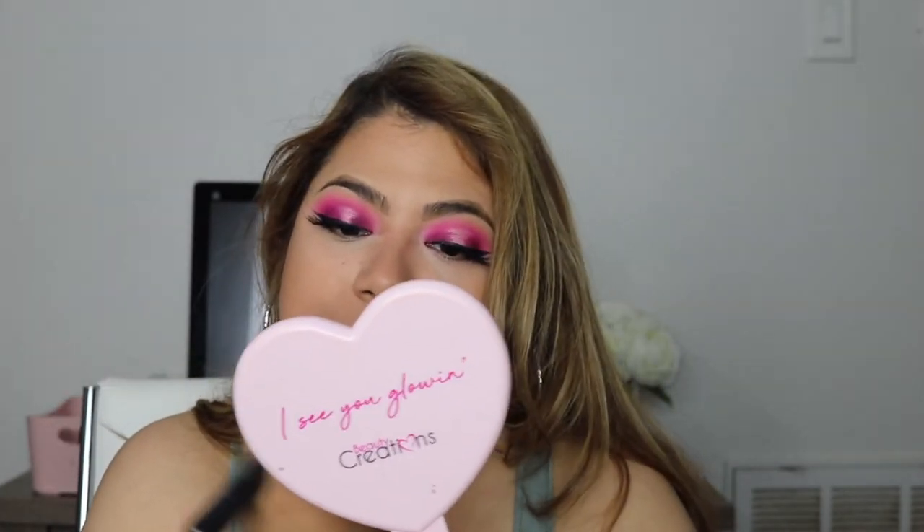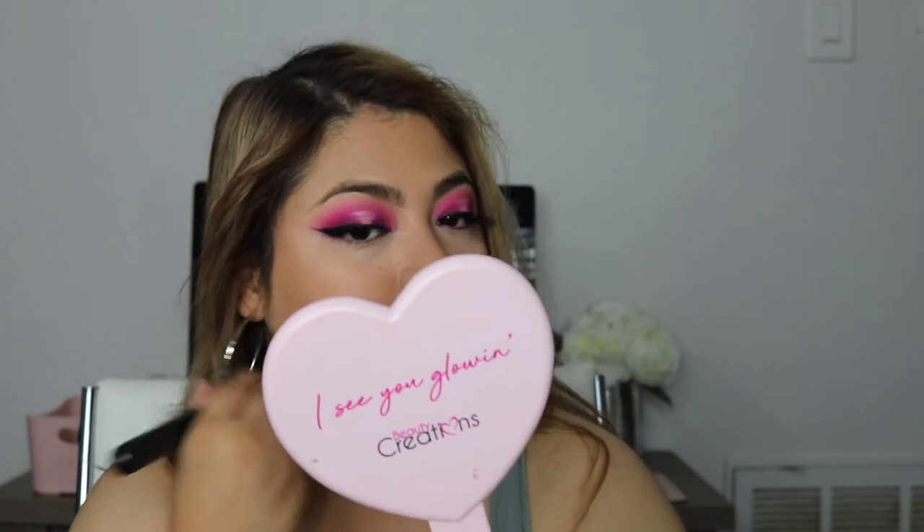It does look good as far as coverage and the way it makes my skin look — it's just this color makes my skin look muddy. So we're going to go ahead and use it throughout the day to see how it wears. I'll let you know in the description box how I feel about the formula throughout the day.